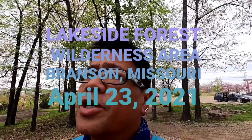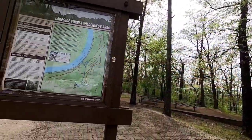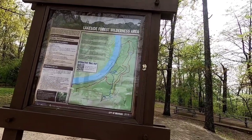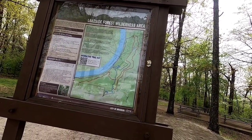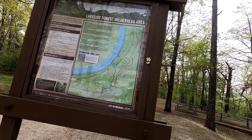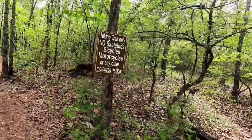Okay folks, we've got another trail to check out and this is right in Branson. We are in the Lakeside Forest Wilderness Area right above Lake Taney Como. We're going to do the bluff trail and the Taney Como trail — those are probably a little more difficult but we'll see. Apparently there's a cave along this route and also some waterfalls, though I don't know if there'll be much water falling since it hasn't rained in a while. Here we go!